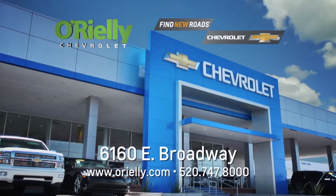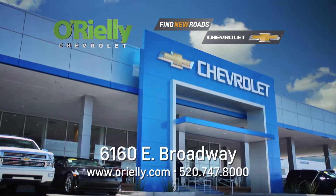So remember, at O'Reilly Chevrolet, when it comes to getting your next truck, it's a piece of cake. We'll be right back.